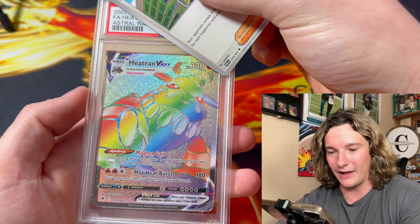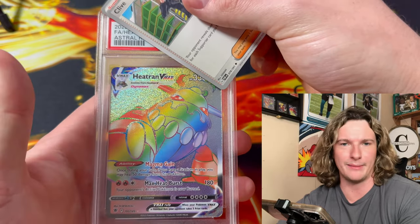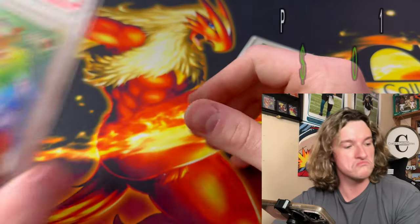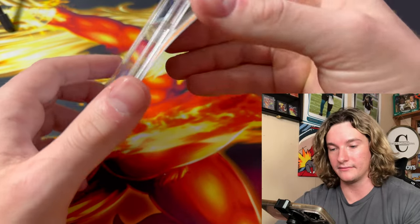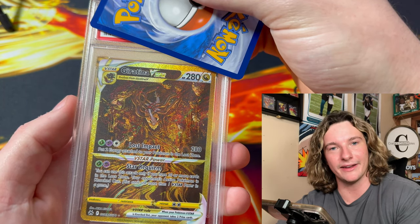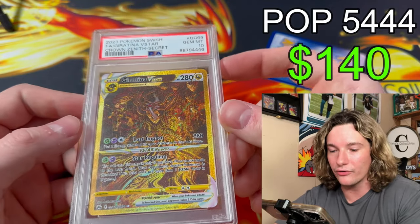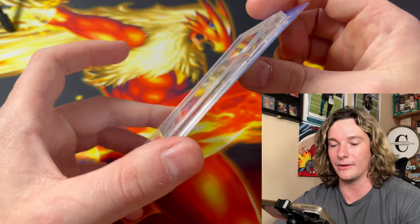Heatran from Astral Radiance Rainbow — the assistant wanted to get it graded. PSA 10, dude! A little 10 action Heatran, we take that. Next up looks like another 10. Giratina gold — this is the assistant's, he pulled it off camera. Another PSA 10, baby! That card is so sweet. Giratina gold from Crown Zenith — Crown Zenith is definitely a buy. This set is just going to keep going up.